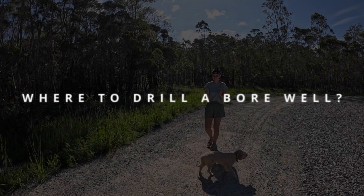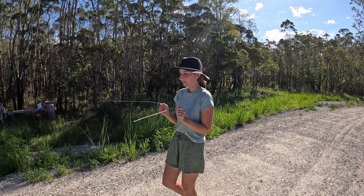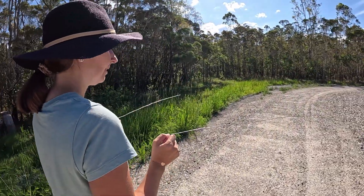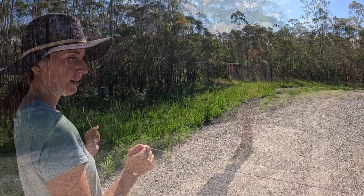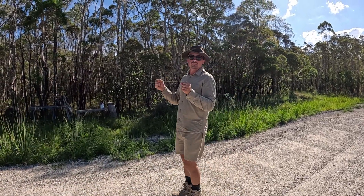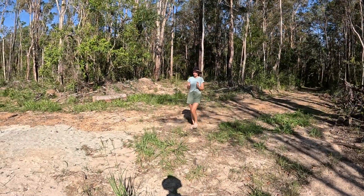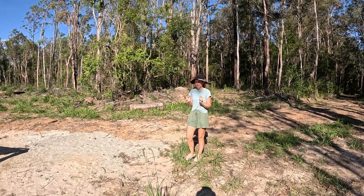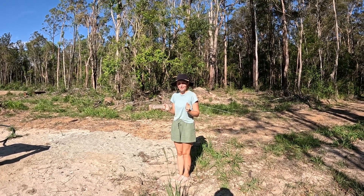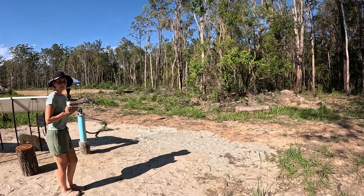To find a suitable location for a bore well, most drilling rig operators recommend getting a professional diviner out to look for ground water. This is usually done with a couple of L-shaped rods where they'll either open up or cross over to indicate a ground water stream edge. This method is a debated topic because it doesn't work 100% of the time, but it's something that's been around since at least the 1500s and so far there doesn't seem to be a more effective method that modern day technology has made readily available.